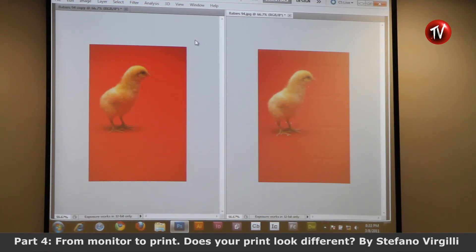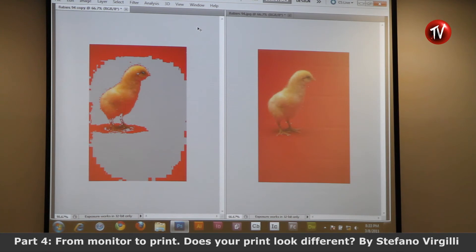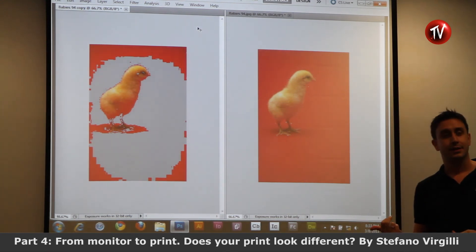Now let's look at the other image. If we go to View and Gamut Warning, what you see turning grey is not printable. You are ready? Voila! Is it acceptable?